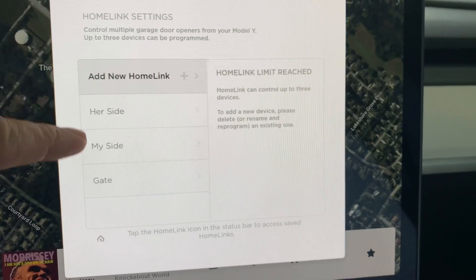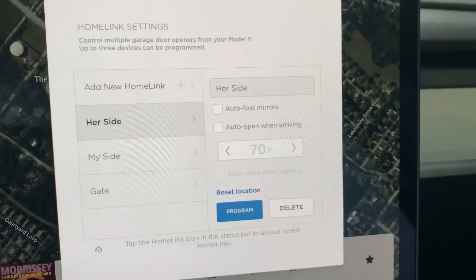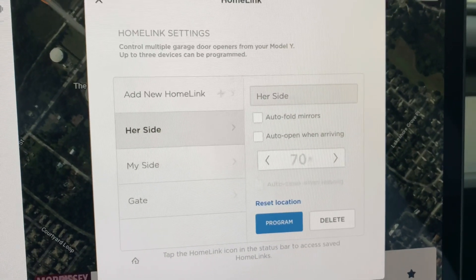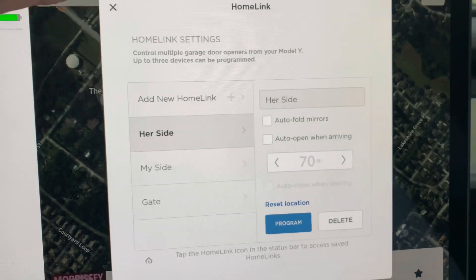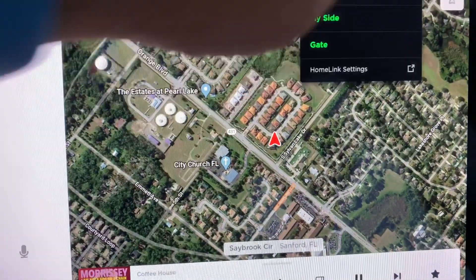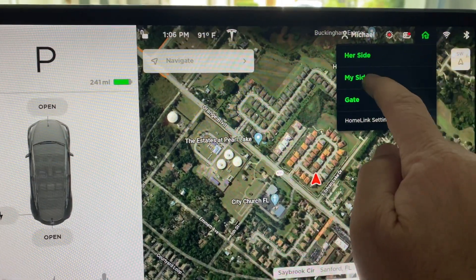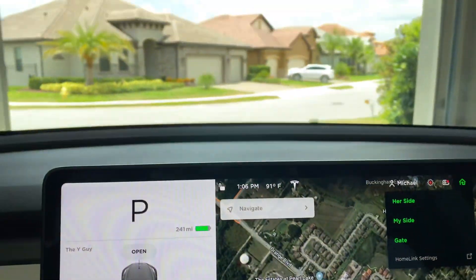The settings are right here. You can add another garage door if you want, you can change the name, and you can also set some custom settings — for instance, opening automatically when you get home.